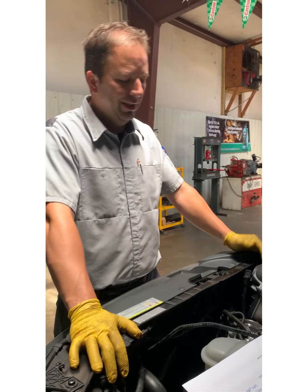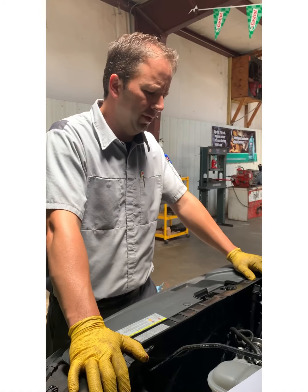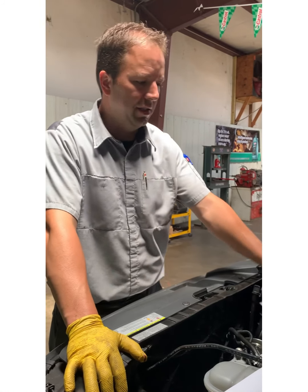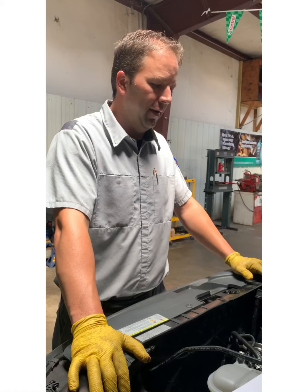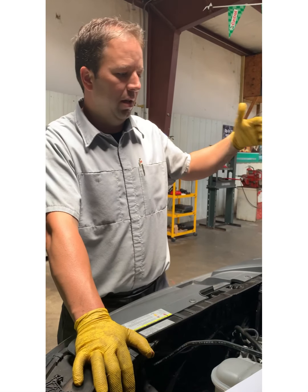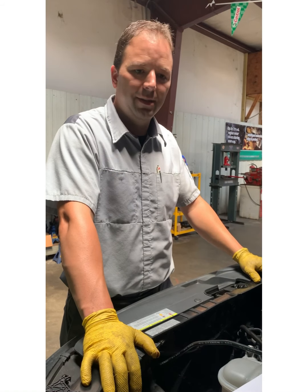Direct injection is not a new technology, but it's been implemented into the automotive world for several years. The last statistic I read, direct injection technology accounted for approximately 30% of new cars being manufactured. That percentage will continue to increase — 50%, 60%, 70%, and on and on. I don't see it going away anytime soon.